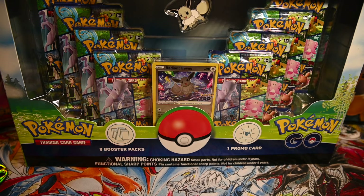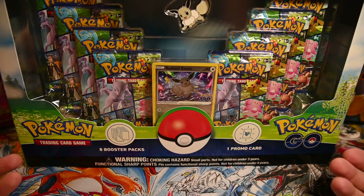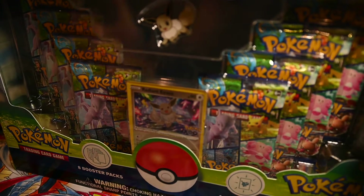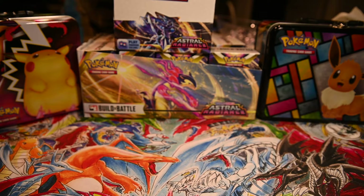Hey everybody, welcome back to another Pokemon opening video. It's been a while again, unintentionally taking a longer gap between videos. I was actually really excited for Astral Radiance but kind of missed it for various reasons. This is the point where the new set is already out — the new Pokemon GO cards, specifically for the partnership with Niantic and the Pokemon GO app. I don't know if this is a full set or a subset.